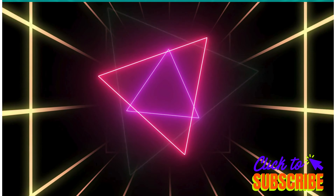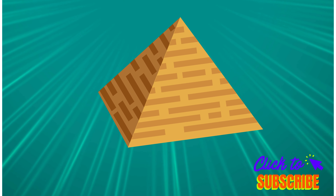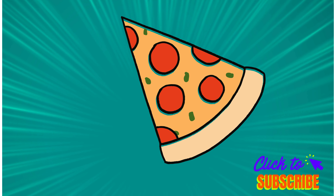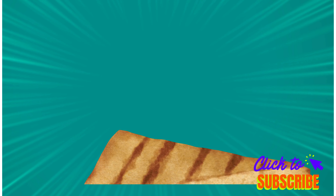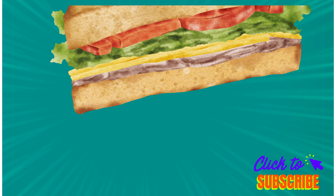Now let's see some similar shapes of triangle: a pyramid is a triangle, a pizza slice is a triangle, a traffic cone is a triangle, a sandwich is a triangle, and an arrowhead is a triangle.